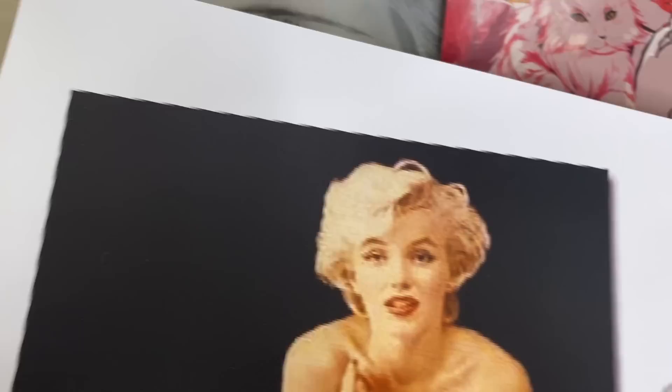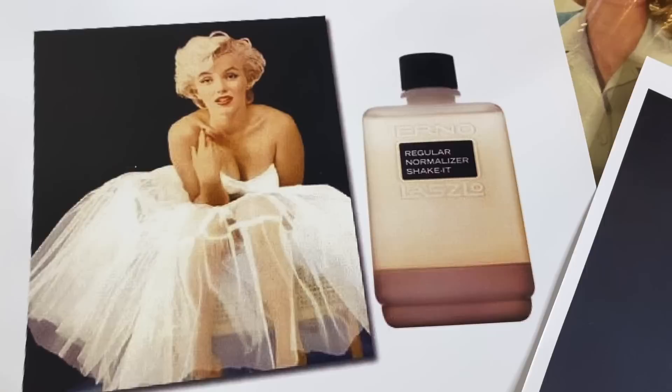Hello lovelies, welcome to my channel. My name is Laura and today I'm going to be trying Marilyn Monroe's 1959 Erno Laszlo skincare routine for a week. Before I jump in and actually try the products, I'm going to explain the history behind Erno Laszlo and explain her skincare routine.